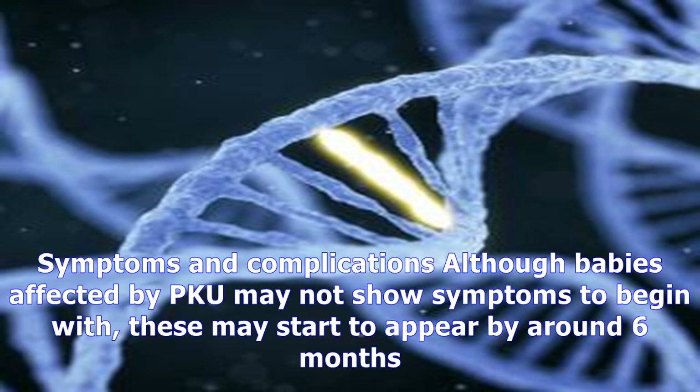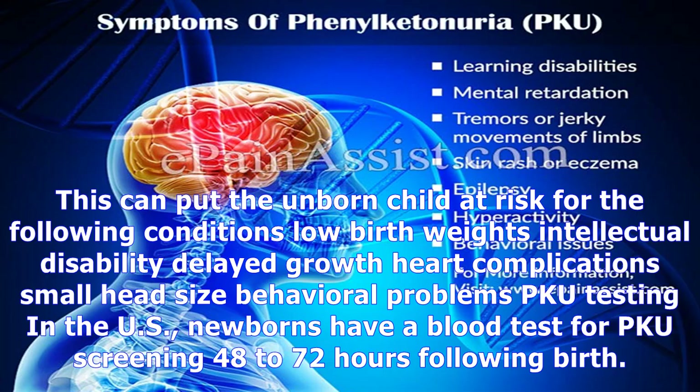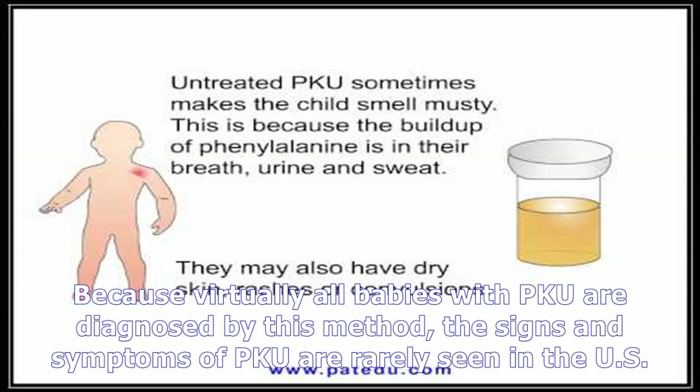Although babies affected by PKU may not show symptoms to begin with, these may start to appear by around six months. If left untreated, PKU can cause toxic and harmful levels of phenylalanine within the body. These high levels can pose serious and irreversible health problems, such as permanent intellectual disabilities, developmental delays, behavioral or psychiatric issues such as hyperactivity with autistic behaviors, seizures, arm and leg jerking, lighter skin and eyes due to abnormal levels of melanin, musty body odor, skin rashes such as eczema, and pregnancy loss in women.